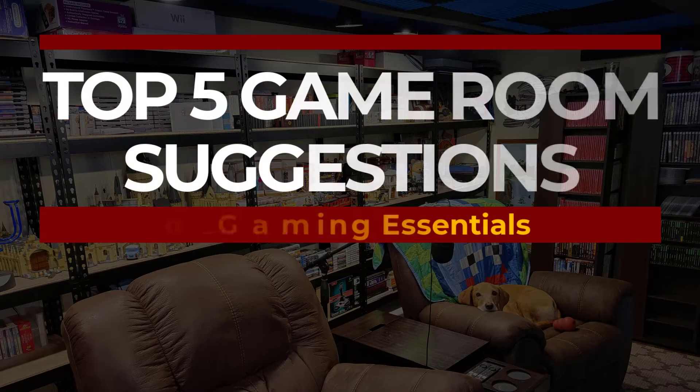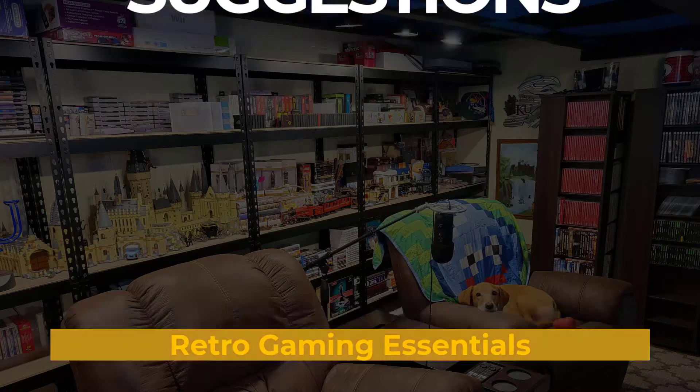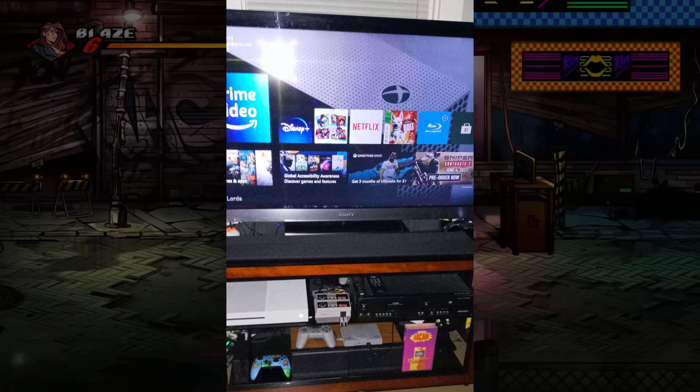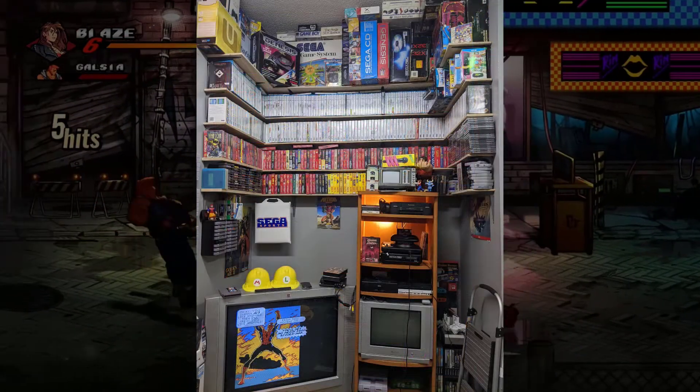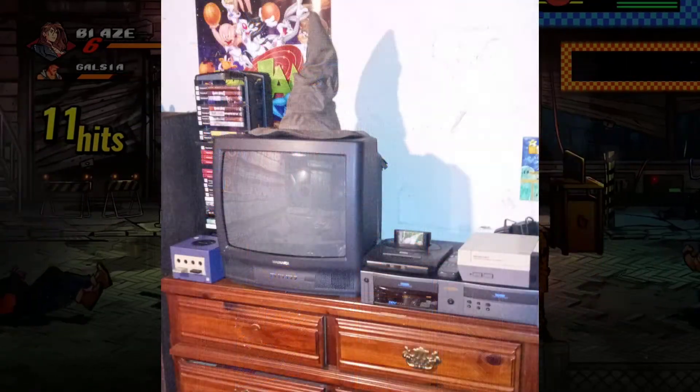But if you don't have anything better to do right now, I do want to share my top five game room suggestions. I can't even call them tips because that sounds really authoritative and my opinion is literally worthless. They're just kind of generic considerations that you probably already know. So let's talk.